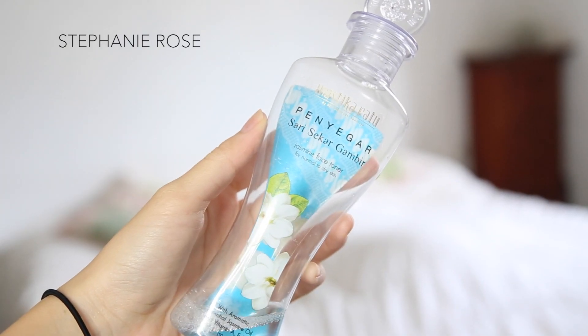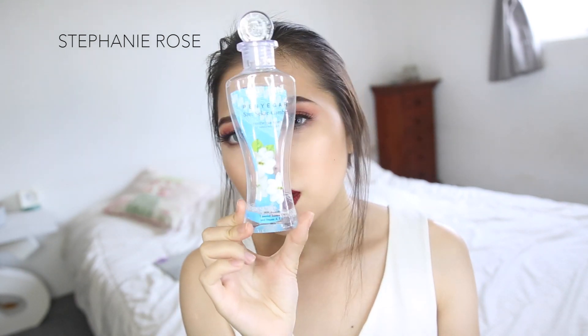Next I use the Mustika Ratu Penyegar — this is the Jasmine face toner for normal to dry skin, so it's really great for my skin type. I just pour it onto a cotton pad. What this does is refresh your skin, bring slight moisture to your face, and balance out the pH level. It also gets any excess dirt or soap left over after cleansing, so it's really great to have a toner in your skincare routine.